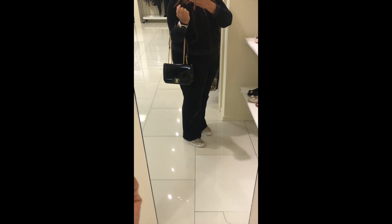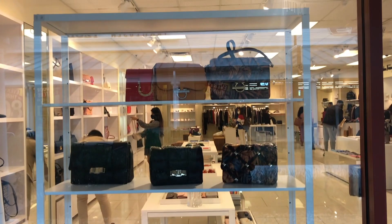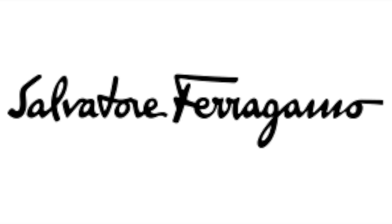I also tried on a green one. I'm really loving Hunter Green for fall. The store just opened, but they are going to get additional stock in the future.